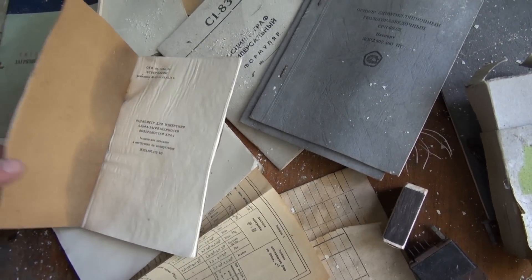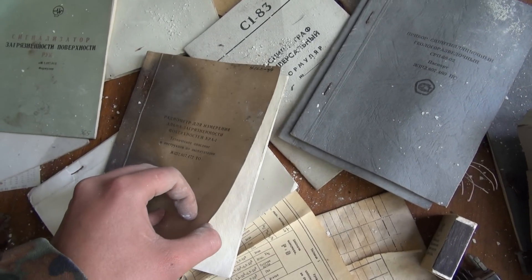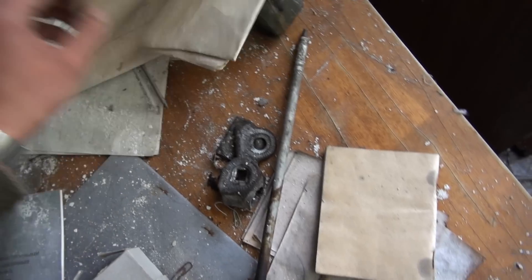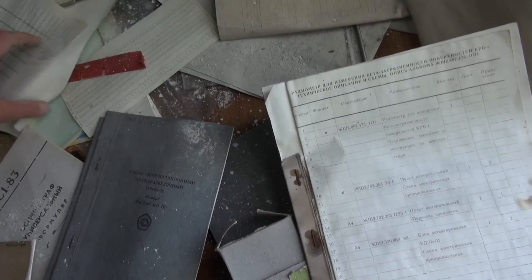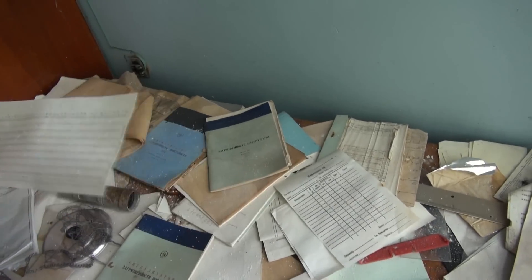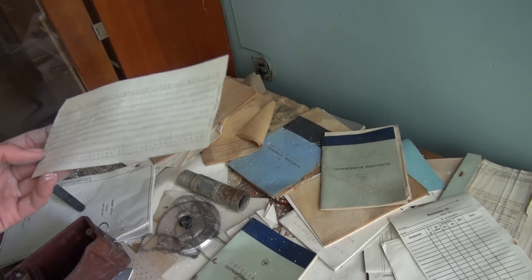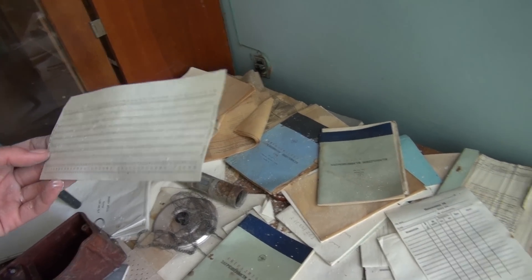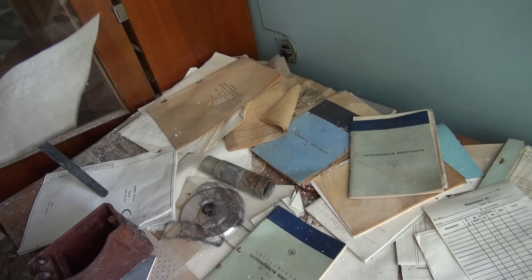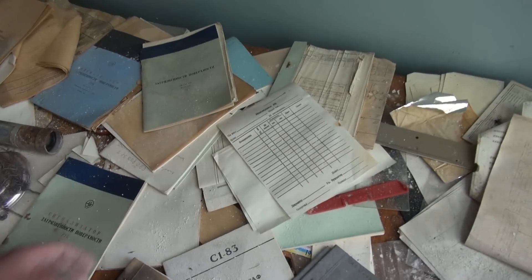Also, lots and lots of manuals for all types of radiation detectors, and a punch card computer program. I remember when I was teaching there were such tickets.